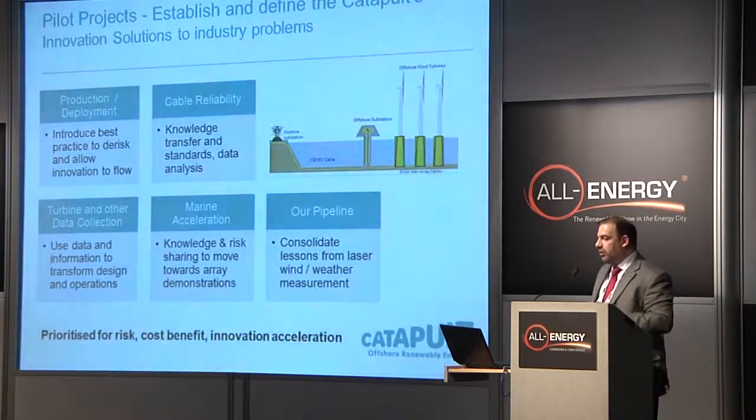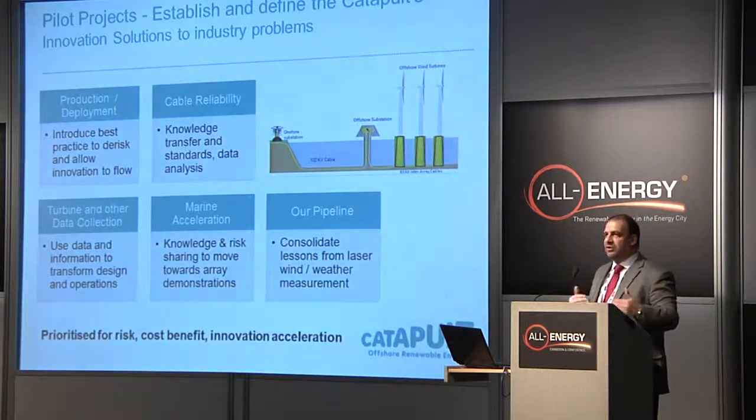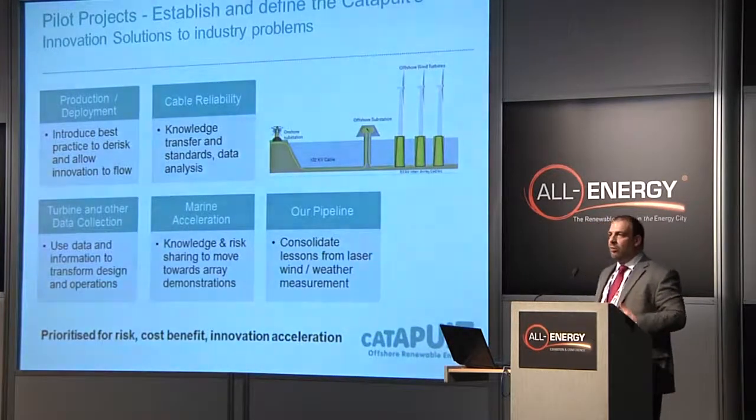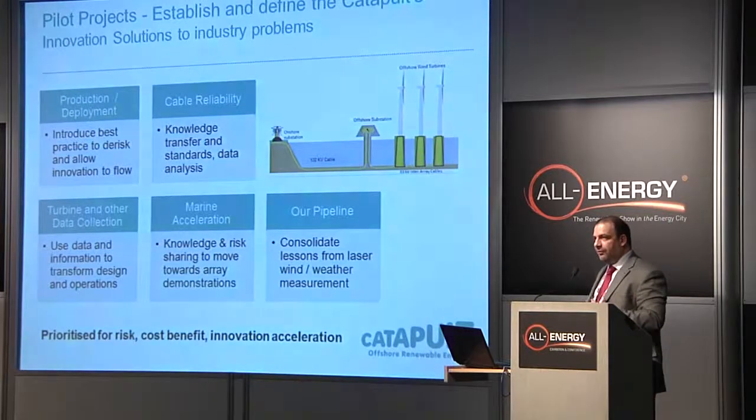Some of the projects we're establishing the Catapult with: production and deployment is about standards. If you compare offshore renewable energy to conventional generation, there is a dearth of standards. People running coal plants and gas plants know exactly what those plants are doing second by second — we don't know enough in offshore energy. And if we're going to go to Round 3, which is much bigger programs than we have today, and if we want to see marine devices go from single devices at EMEC into array stages, we need to know more about what types of plant we're running and how to run them. Reliability and performance is critical to that — all of this happens in the conventional generation world and we need to see it happening in our world.